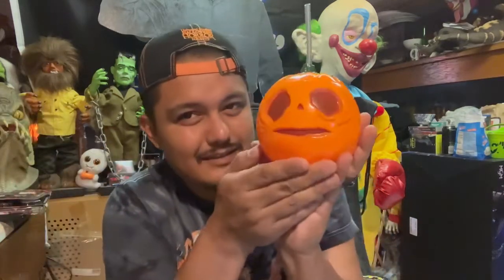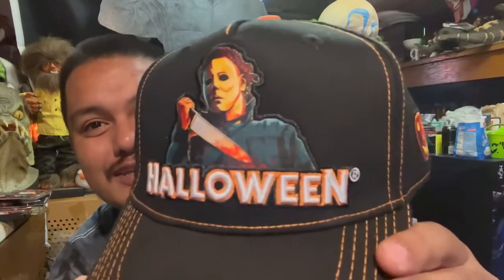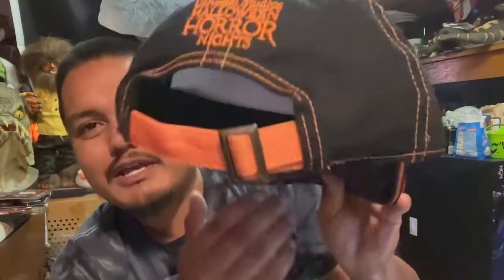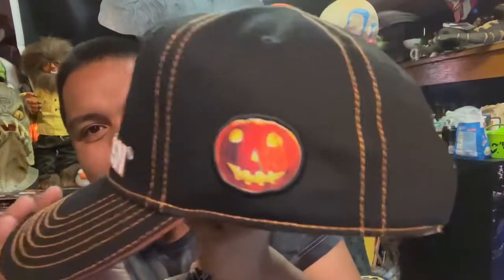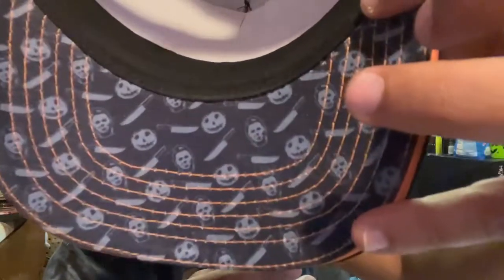I want to go back — I miss Florida already. I had to do a haul video for you guys on everything we have. Oh — I almost forgot one more thing that was on my head the whole time: I also picked up the Michael Myers Halloween hat, black and orange. It says 'Halloween Horror Nights,' has the pumpkin on it, and cool little Michael knives and jack-o-lanterns on the rim.